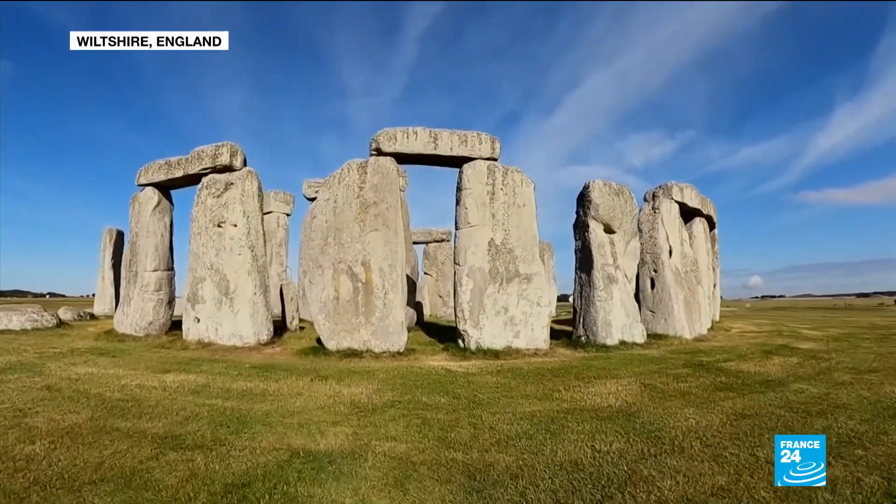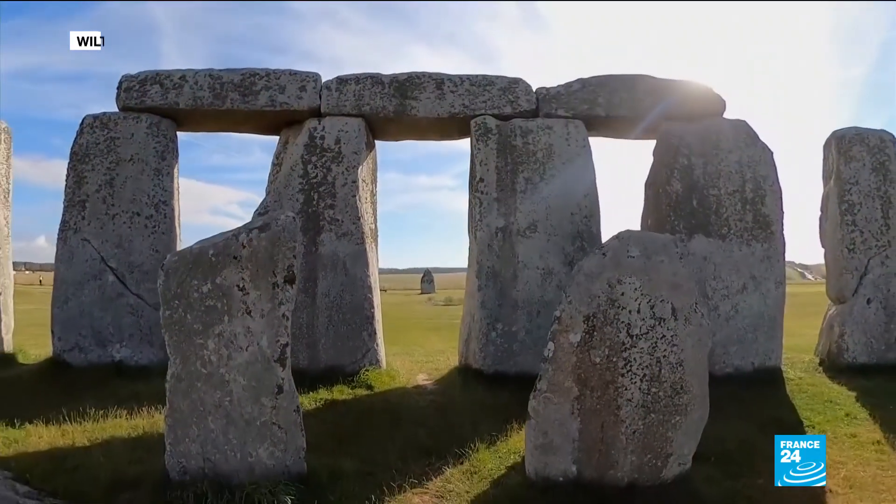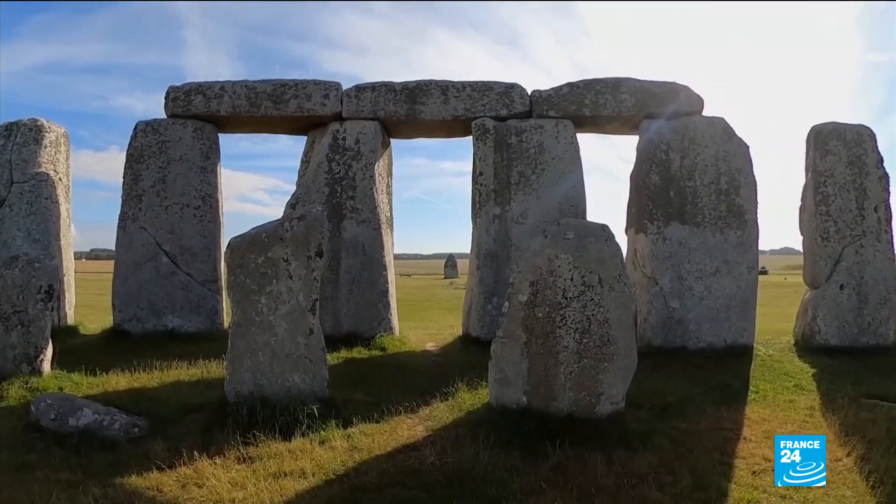A mystery for the ages unlocked. One of Stonehenge's greatest questions now answered: the origin of its huge sandstone blocks, or sarsen stones. We've had for many years people saying probably from the Marlborough Downs, which is about 20 miles to the north, where there are natural sarsen scatters, but we've never before now been able to say exactly where we think they're from.